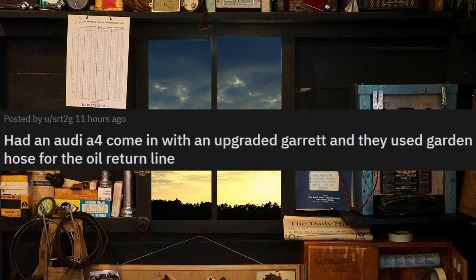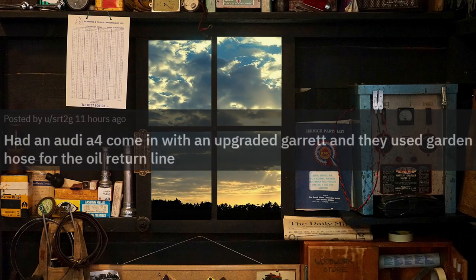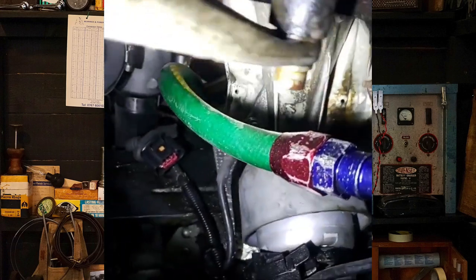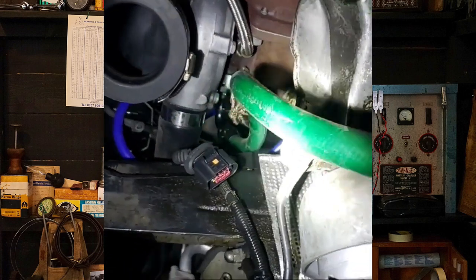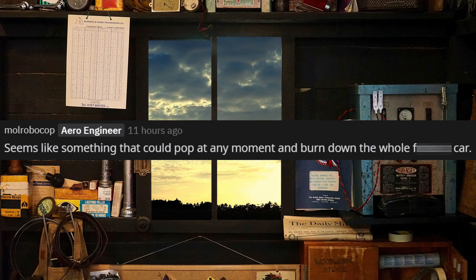Had an Audi A4 come in with an upgraded Garrett and they used garden hose for the oil return line. I gotta agree with this comment — this is just waiting for something bad to happen.